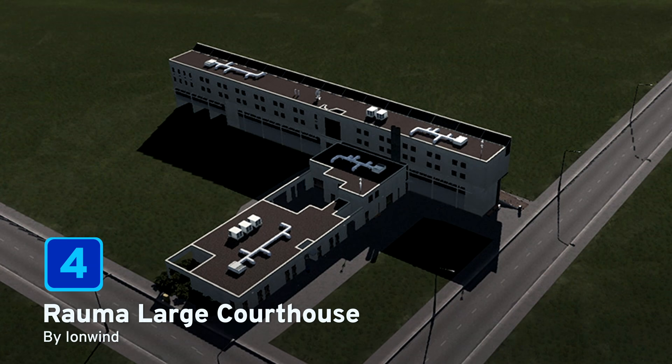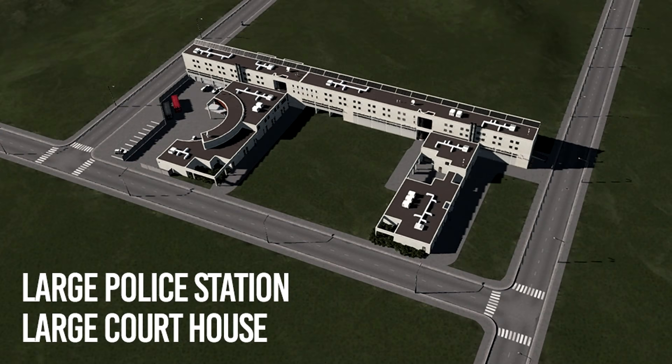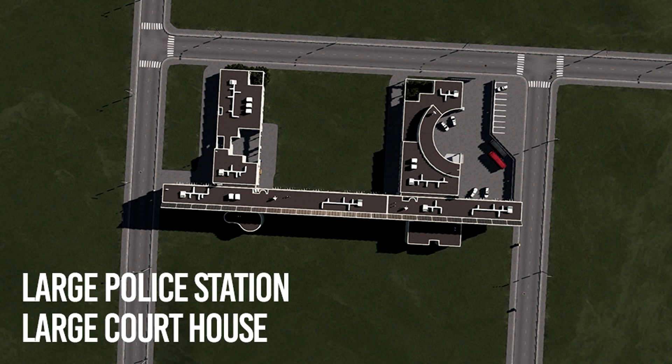At number 4, we have Rauma Large Courthouse by Ion Wind. Rauma is a town found on the west coast of Finland and this courthouse is a 10.5x12 lot size, but can also be used alongside the Rauma police station which together will help to keep your citizens in line.